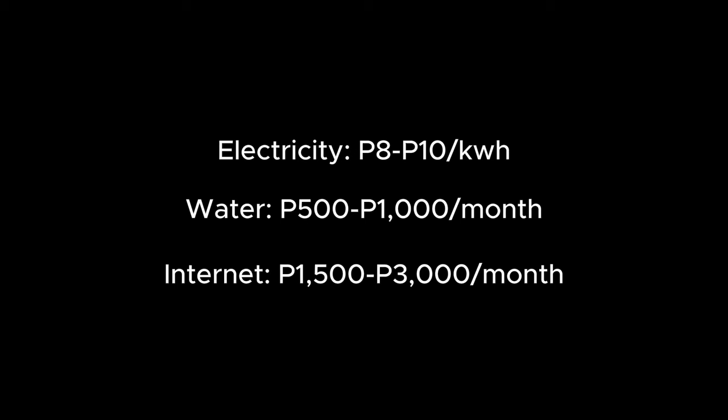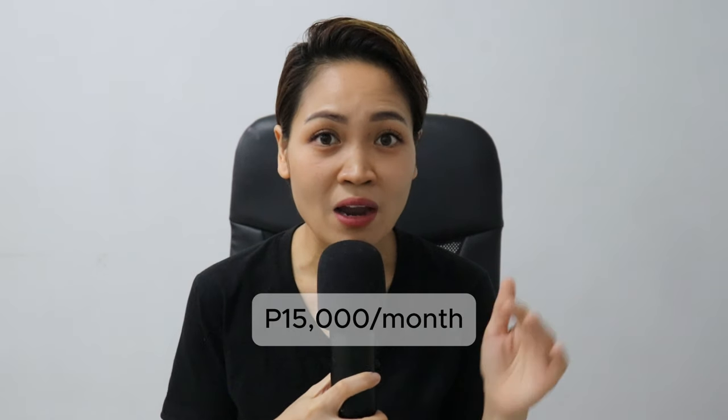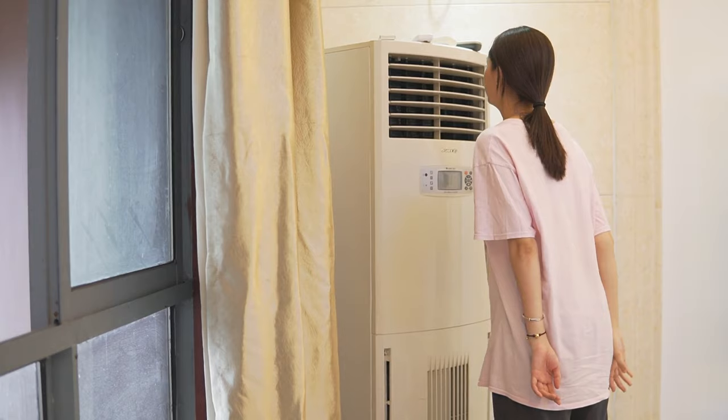Let's not forget utilities and other daily expenses. Electricity costs between 8 to 10 pesos per kilowatt hour. Water bills are typically around 500 to 1,000 pesos per month. Internet plans can range from 1,500 to 3,000 pesos per month depending on the speed. Our electric bill is about 15,000 pesos per month, and that varies depending on the weather — during the summer months, it will be higher due to longer use of air conditioning.